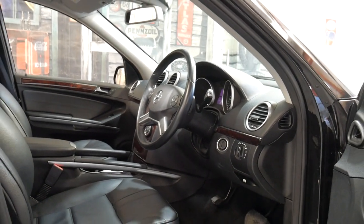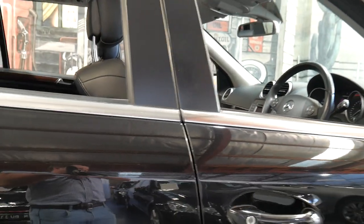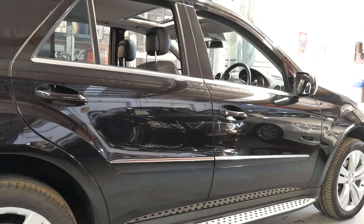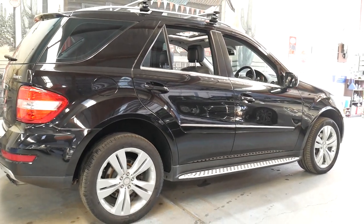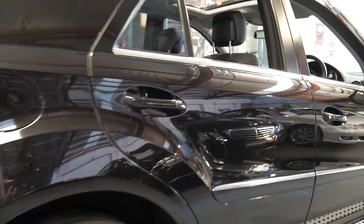It's a car which really needs to be seen to be appreciated - it's just in such lovely condition. It's got Pirelli Scorpion tyres all round, which are the perfect tyre for this car. They're nice and quiet, great in the dry, but they're also good if you're on dirt roads or in the snow.